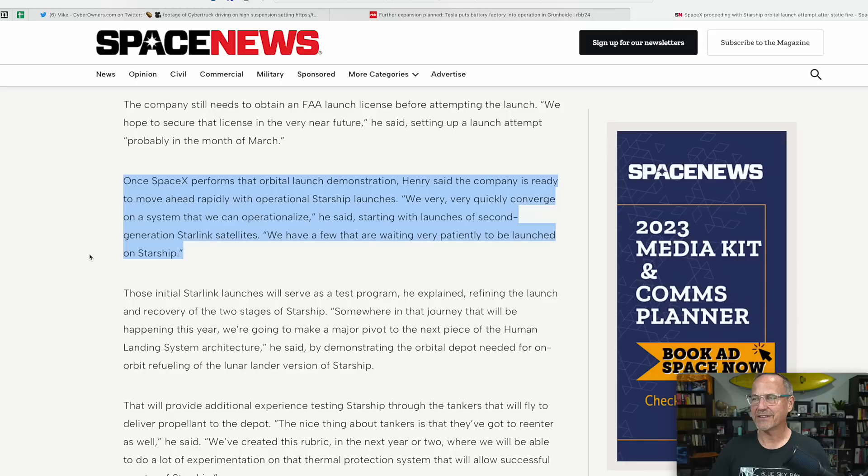The really cool part is what happens after this launch. Once SpaceX performs that orbital launch demonstration, the company is ready to move ahead rapidly with operational Starship launches — 'we very very quickly converge on a system that we can operationalize' — starting with launches of second generation Starlink satellites. 'We have a few that are waiting very patiently to be launched on Starship.' If the initial launch is successful, we could see additional Starship launches relatively quickly with actual payload going to orbit, even while they're still working out reusability.